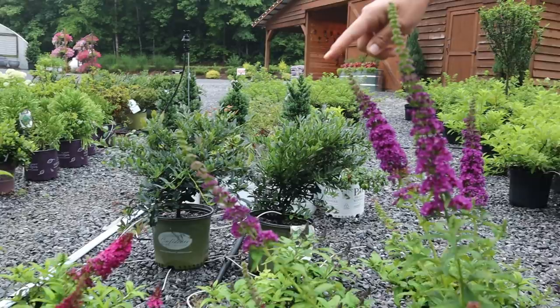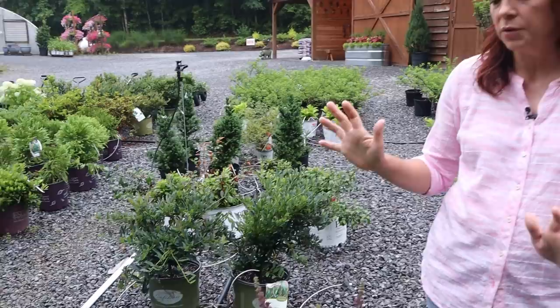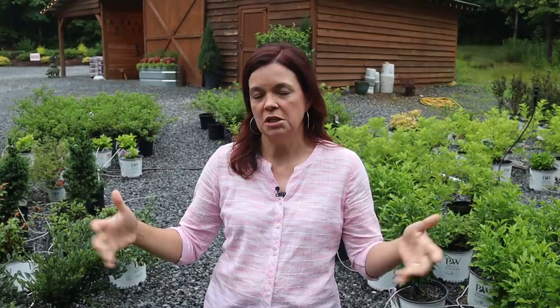Then we have the Miss series, which is a larger plant — four to five feet. This is Miss Violet, a gorgeous deep purple with beautiful huge blooms. Next door is Miss Molly, a reliable raspberry color. The whole Miss series is a fantastic, reliable bloomer throughout the entire season. To grow butterfly bushes, you need tons of sun — a minimum of six hours. They do not like wet feet, they like it dry, they love neglect, and they'll thrive in poor soil.